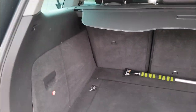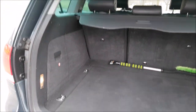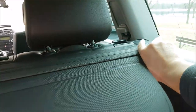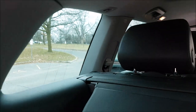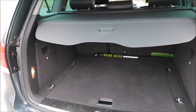The rear seats fold forward in a 60/40 split, accessible from the back or front, creating a large open square. I've fit a full pre-assembled dresser in the trunk with no issues. The cover can be removed for extra space, and you can buy an optional clip-in pet screen that keeps your pet in the cargo area away from the cabin.